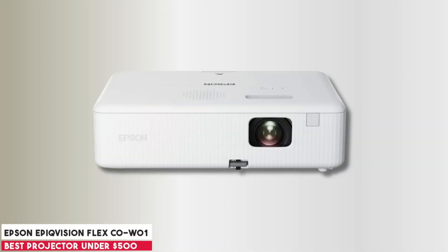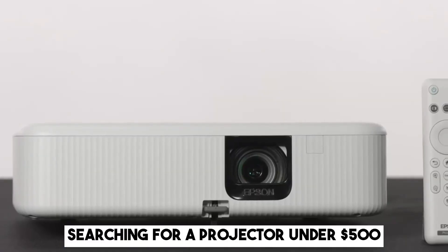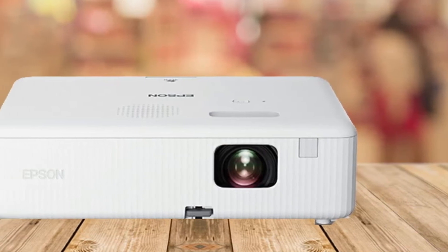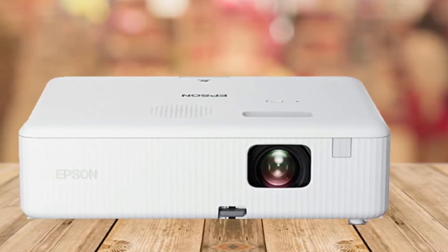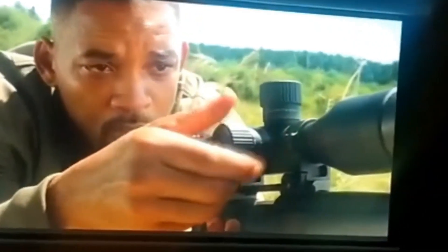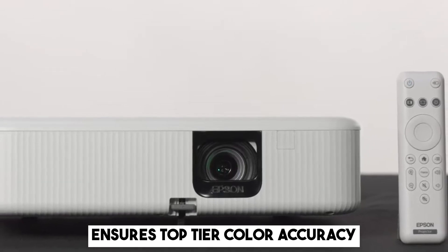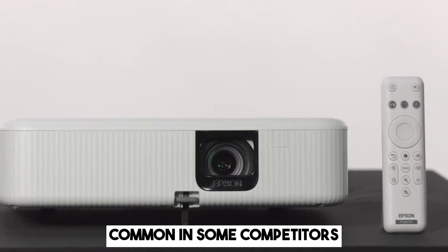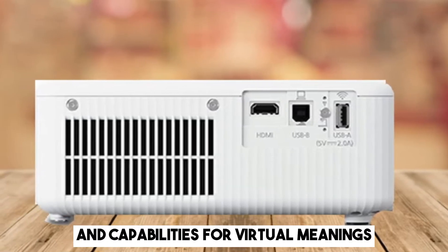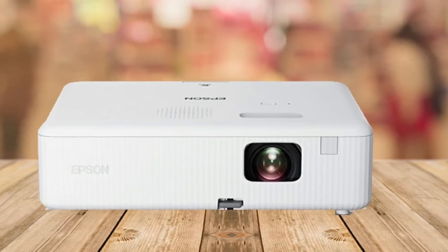At number 5, it's the Epson EpiqVision Flexio W01. For gamers and movie enthusiasts searching for a projector under $500, the Epson emerges as a reliable pick. Boasting a projection size 4x larger than a 75-inch flat panel, this device truly enhances your gaming or viewing experience. Despite its portability and sleek design, it offers 3,000 lumens of brightness suitable for varying lighting conditions. Its 3-chip 3LCD technology ensures top-tier color accuracy, free from the rainbow artifacts common in some competitors. Added bonuses include a built-in speaker, HDMI connectivity for popular streaming devices, and capabilities for virtual meetings, making it a versatile addition to any setup. Epson rounds it out with commendable customer support, further solidifying its value proposition.